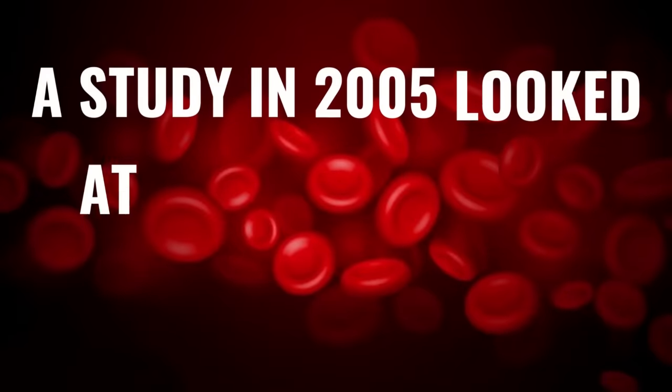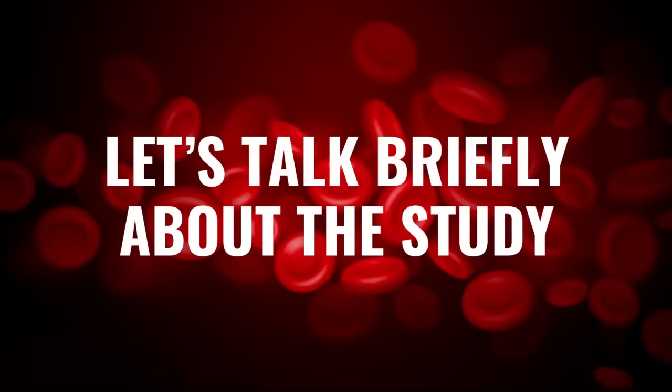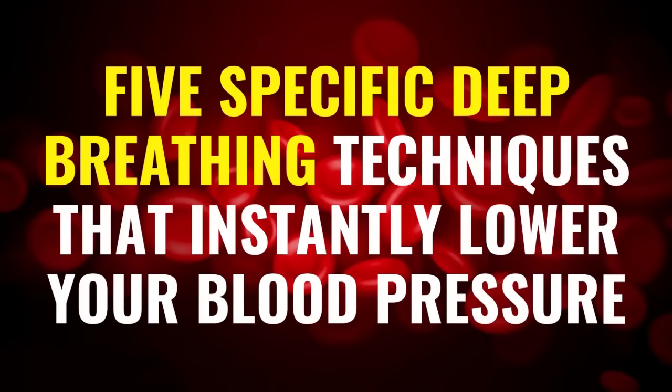A study in 2005 looked at a link between deep breathing and high blood pressure. Let's talk briefly about the study, and then we'll move on to take a look at five specific deep breathing techniques that instantly lower your blood pressure.